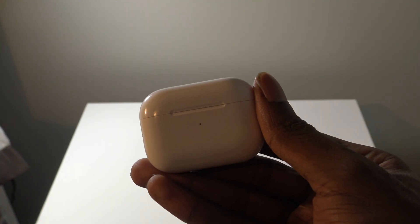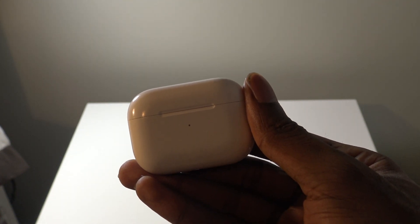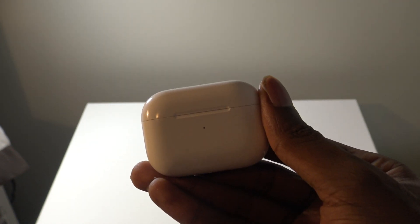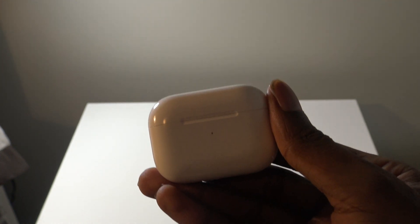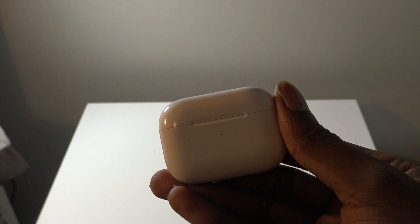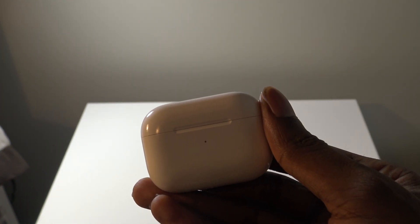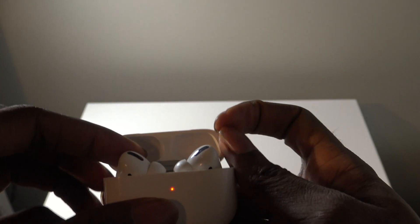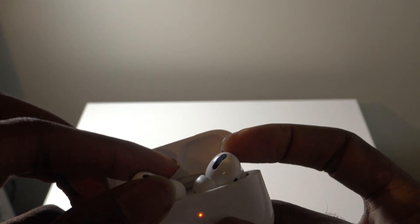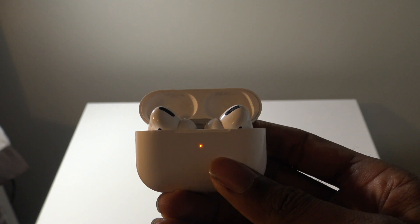Hey guys, what's up? It's Alpacritix from Alpacritix.com. In this video, I have a very special video that's been long awaited, much anticipated, and this one is going to be on the latest update for the AirPods and AirPods Pro, which is the 3A283 update. This is on my AirPods Pro, where you'll get a bulk of the new features, but it also is compatible with the second generation AirPods.